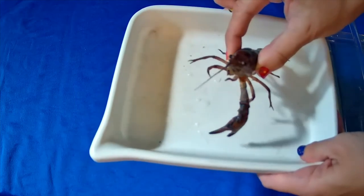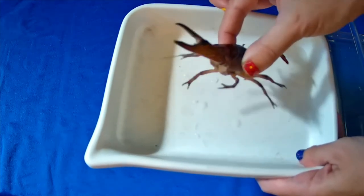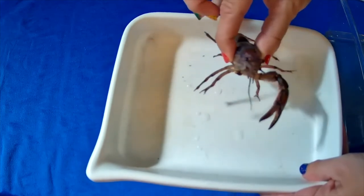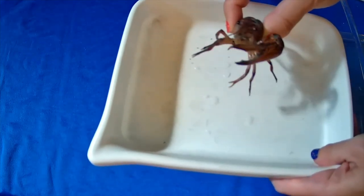If you said claws, you're absolutely right. Those claws pack a pretty impressive pinch, which is definitely enough to scare a predator away. But another cool thing about these guys is that big fan-like tail. While they're using their claws to protect themselves, they use that powerful tail to scoop the water and swim backwards away from danger.